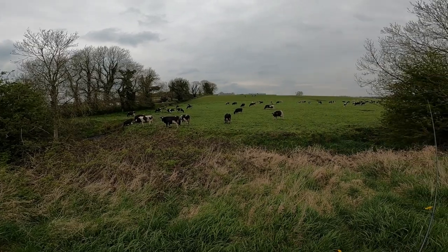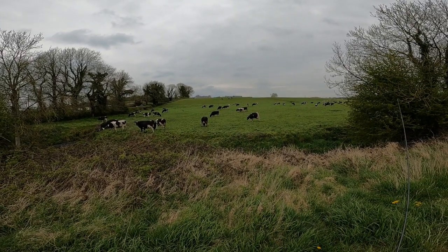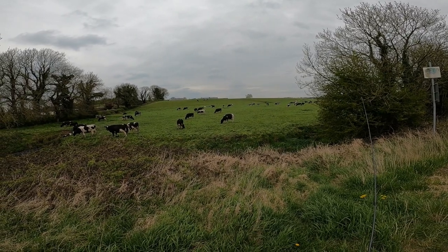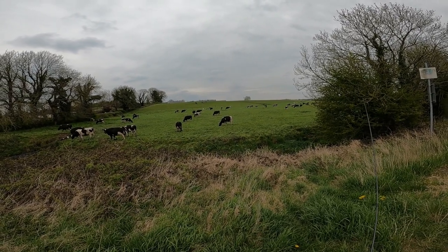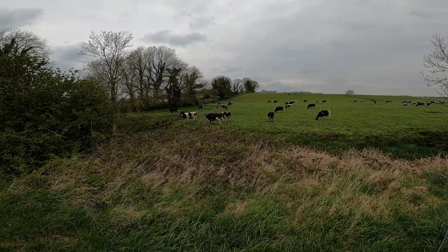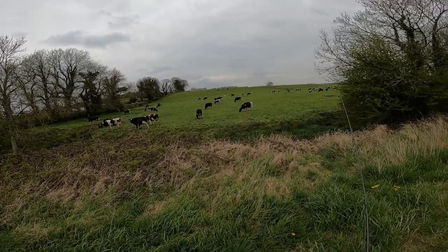Look at the cows guys — farming at its best. Spring. They're eating the juicy grass, feeling good. Hopefully I'll catch a big coarse fish and then I'll feel good as well.